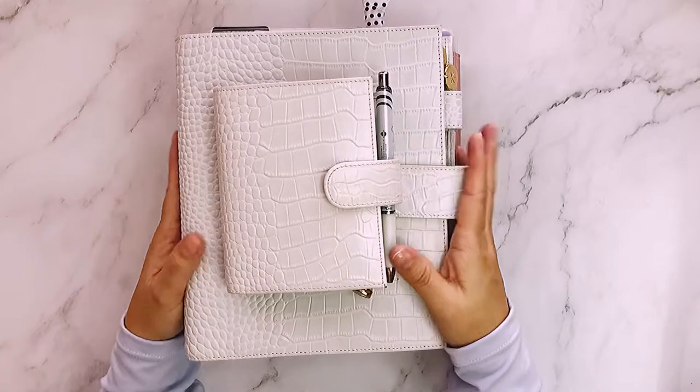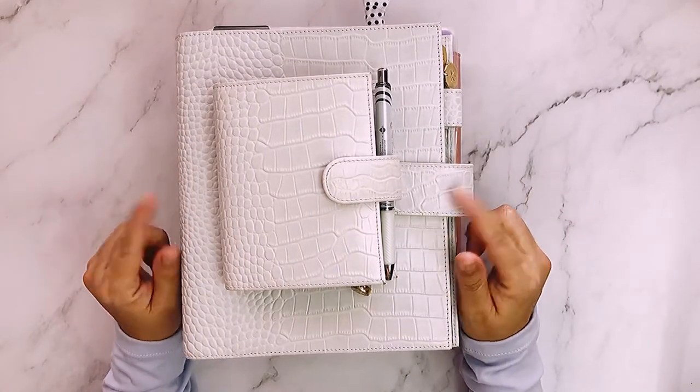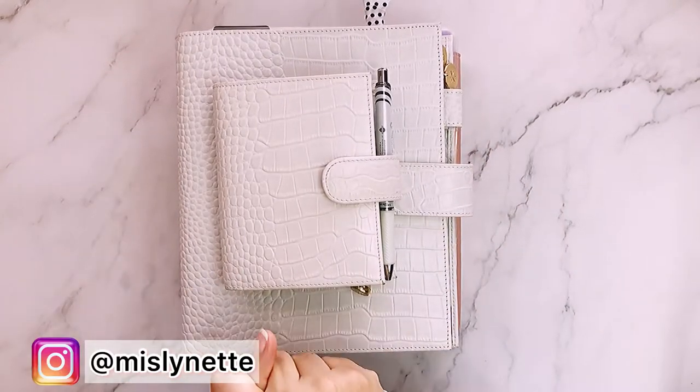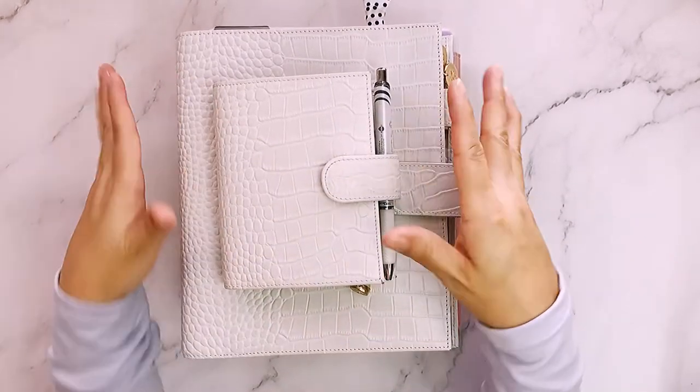Hi guys, my name is Lynette. Thanks for coming back if you're back, and if you're new, I make videos on planning, budgeting, and some stuff about my life. I have two Instagrams — one is about curly hair and one is about planning — if you want to go follow me over there.